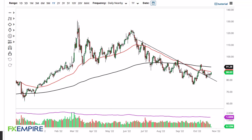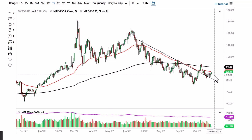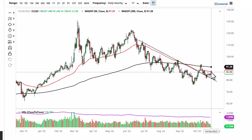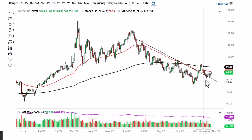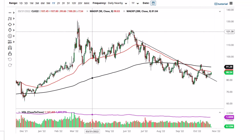From FX Empire, this is Chris taking a look at the crude oil market. You can see that we did pull back just a bit and then shot higher. At this point the market looks as if it is trying to go to the 50-day EMA. If we break that, then the 200-day EMA is a potential barrier underneath. 82 and a half or so offers support — it is bullish at the moment, but we're still kind of sideways.